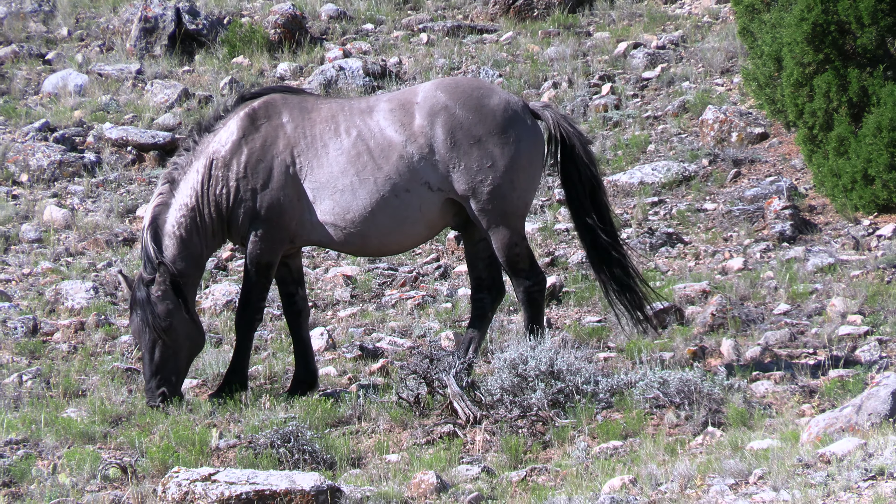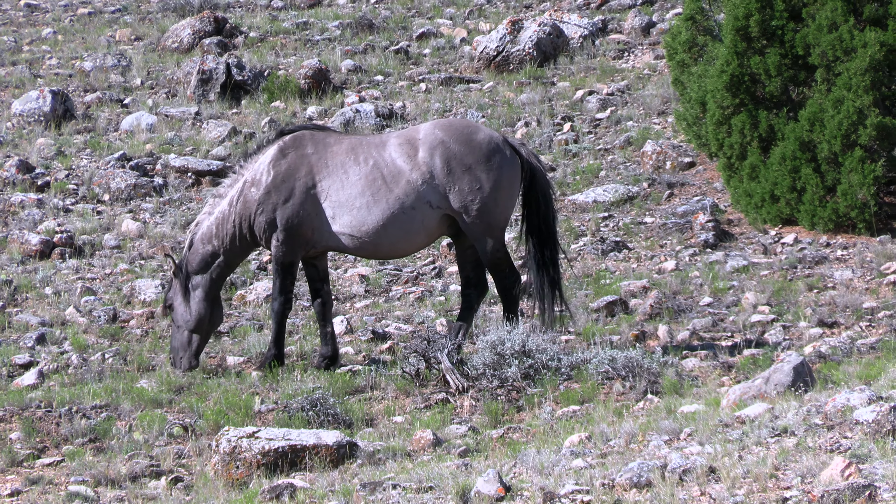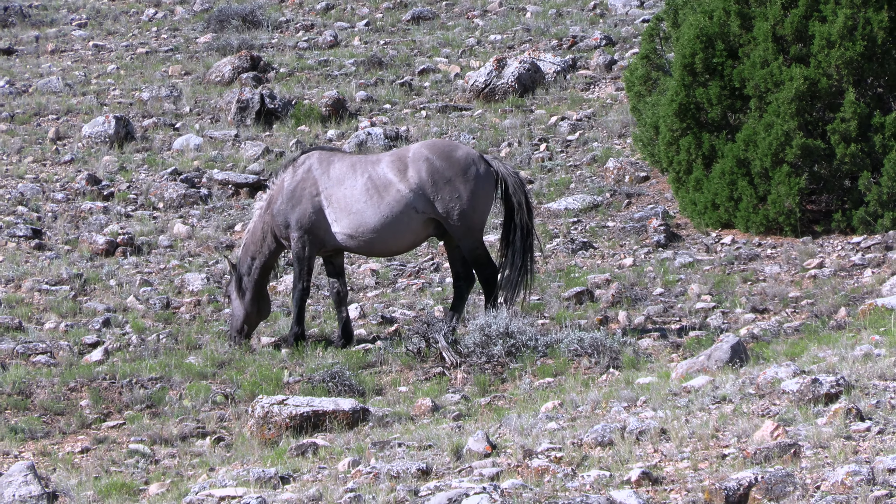Beautiful horses. But you look at the forage and it's not real deep, so they have to have a large area to roam in to support the herd.